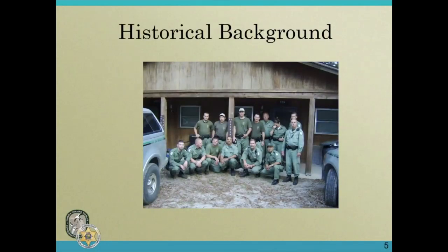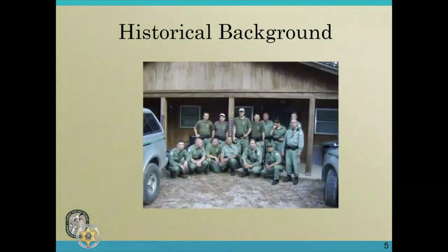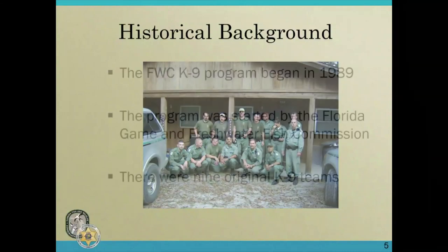Here is a little historical background of our program — this is a photo from 2009. The Fish and Wildlife canine program began in 1989. It was one of the first of its kind to use dogs for fish and wildlife work. The program was started by the old Division of Gaming and Freshwater Fish Commission. Originally there were nine original canine teams.